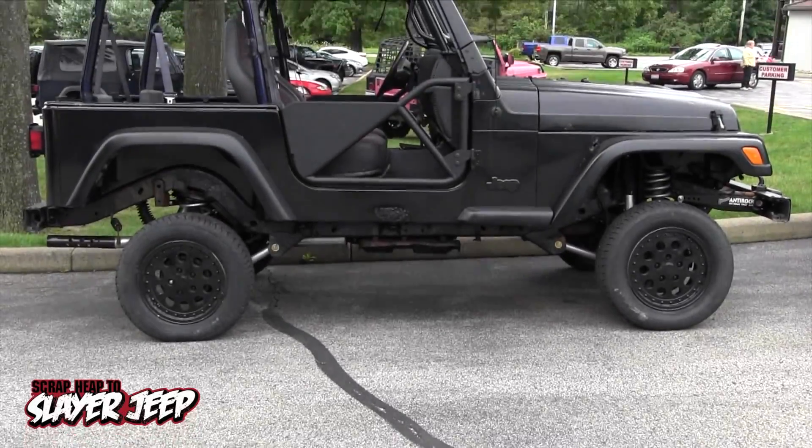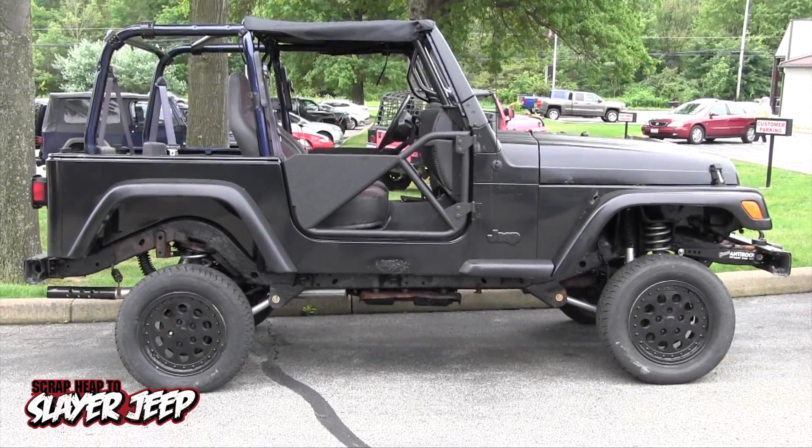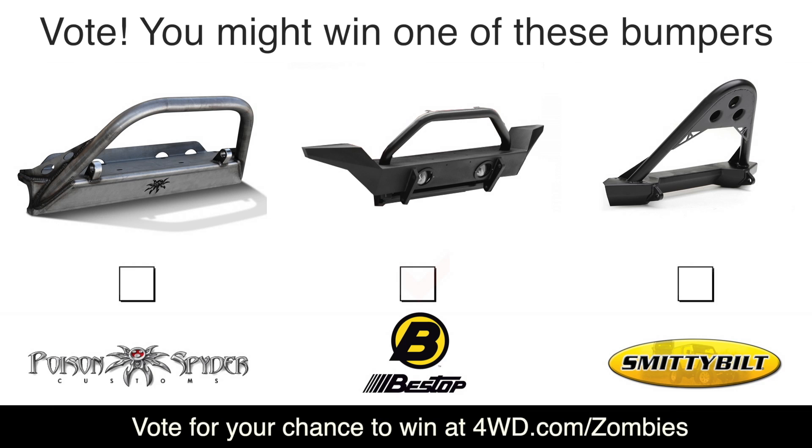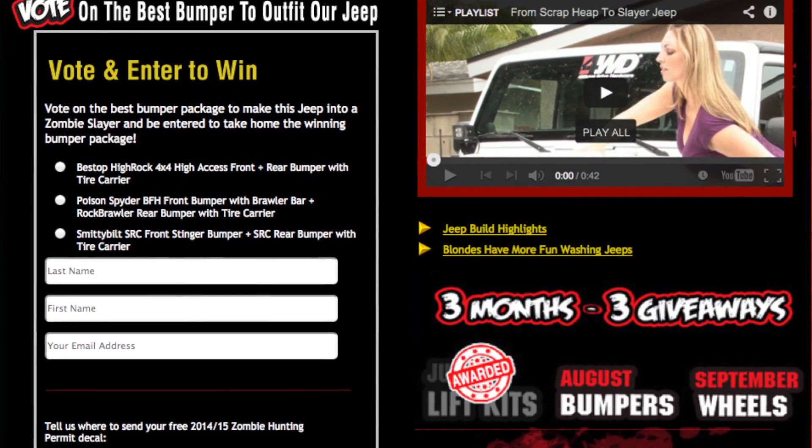Our TJ build needs more mods, and with your input, we'll transform it into a Slayer Jeep. Go to 4WD.com/zombies to vote for Poison Spider, Bestop, or Smittybilt Front and Rear Bumpers, and come back in September to vote for more Jeep parts.